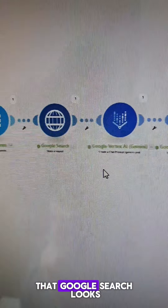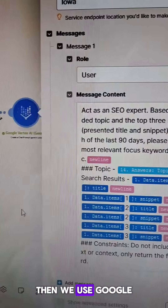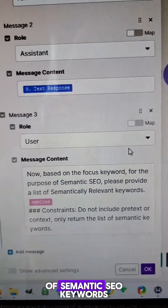That information gets passed to a Google search, which looks for the latest three headlines of articles written in the last 90 days. Then we use Google Gemini to determine what the focus keyword is based on that information, and then again to provide a list of semantic SEO keywords.